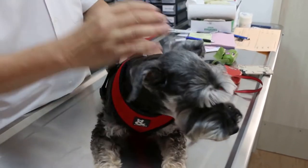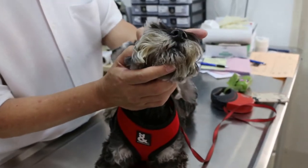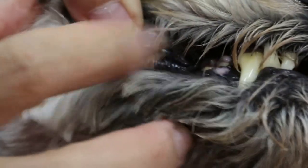We examine the dog starting from the front. This dog is pink in colour, so it's okay. Not dehydrated, and the owner says she's eating very well.